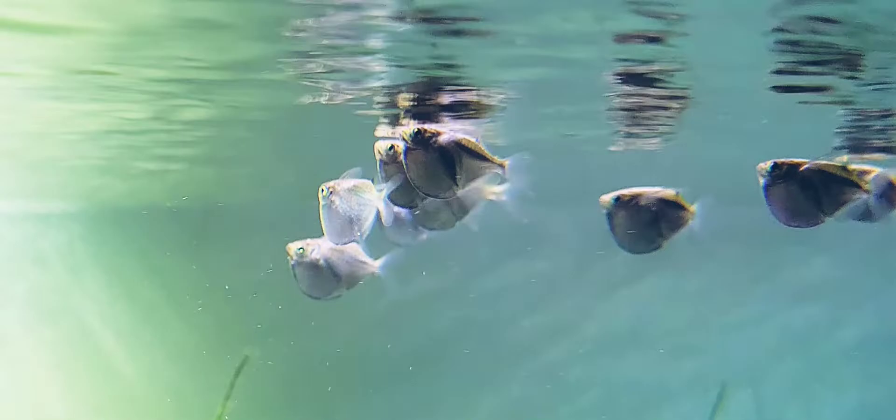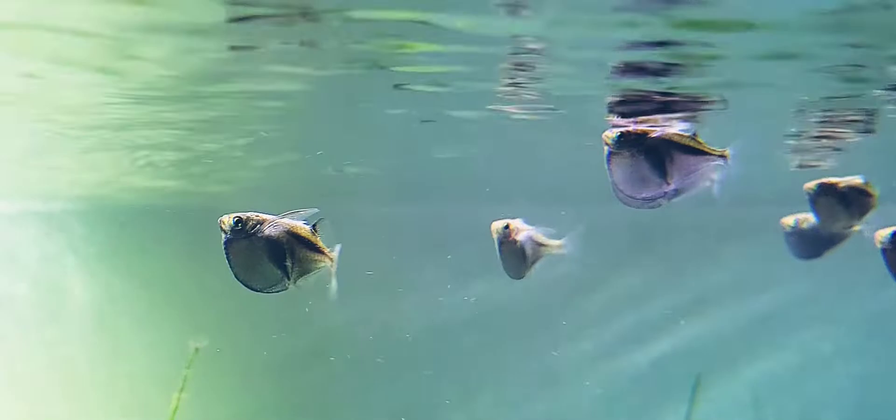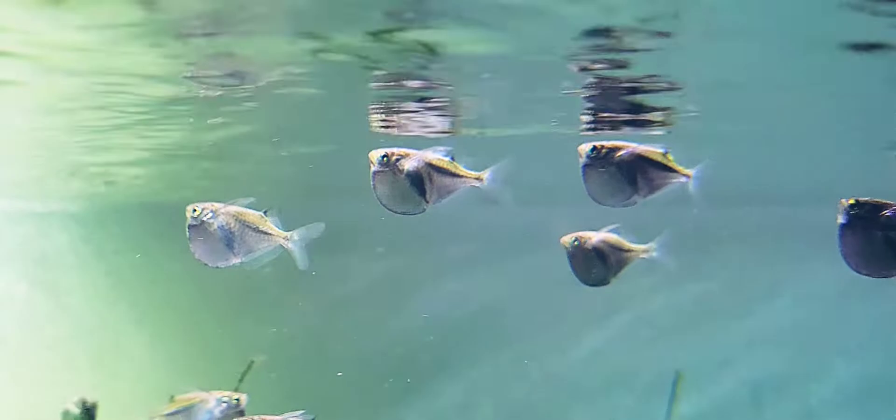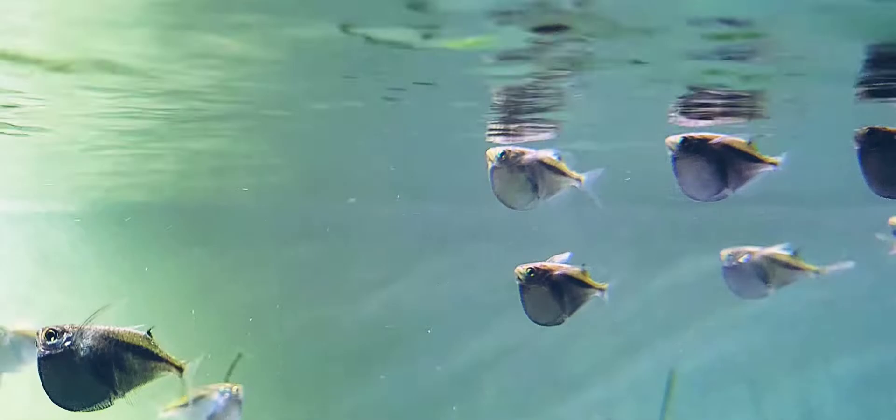I love their movements and behavior and the fact that they are a true surface dwelling fish that utilizes the water surface. They pretty much stay at the surface or within about 3 inches of the surface 99% of the time. Feeding them can be a little tricky — you'll need food that stays at the surface long enough for them to pick at. They are not aggressive eaters and easily get outcompeted by tetras.